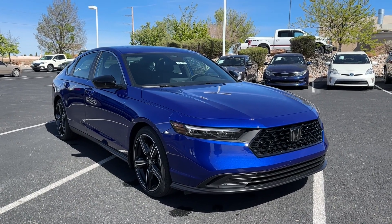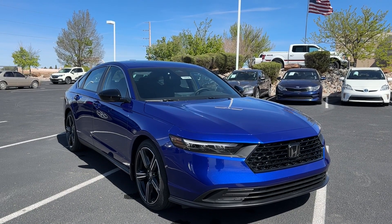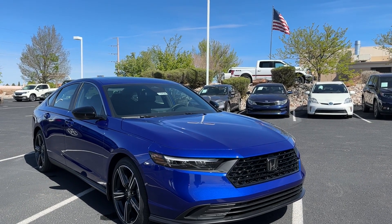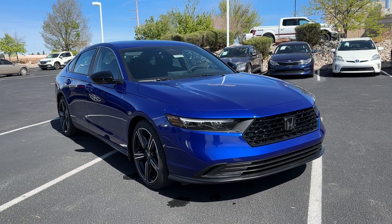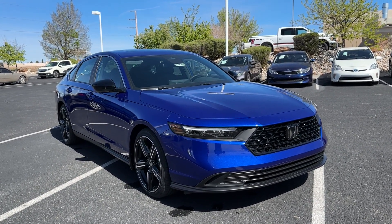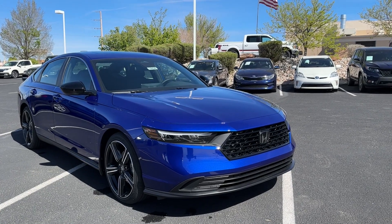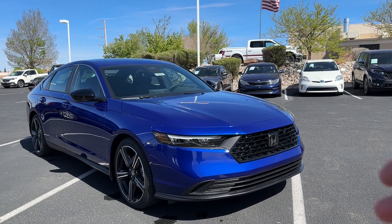Thank you guys for tuning in today. We're going to take a look at the 2023 Honda Accord Sport in the still night pearl color with black interior. This is the first level that gets into the hybrid segment, because if you go with an LX or EX, there's no hybrid — it'll be the 1.5 turbo. Once you go Sport, EXL, Sport L, or Touring, it's hybrid only. This is going to have a two-liter four-cylinder engine with a hybrid motor and battery.